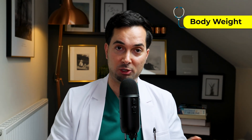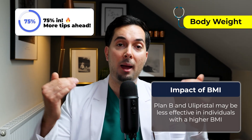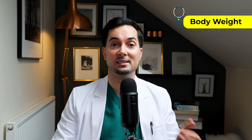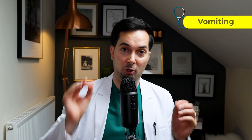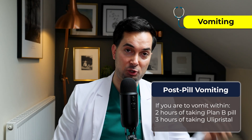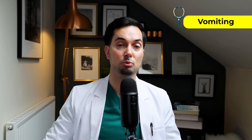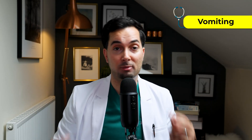A few bonus tips. First: body weight. Both Plan B and Ulipristal might be less effective in those with a higher BMI, so make sure to check this with your medical provider. Second: vomiting. If you vomit within two hours of taking Plan B, or within three hours of taking Ulipristal, you may need to repeat a dose — speak to your medical provider.